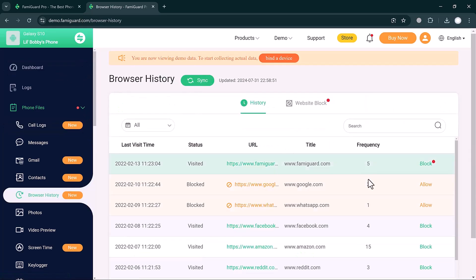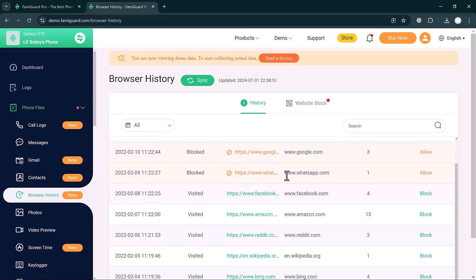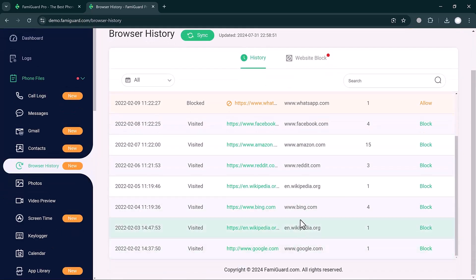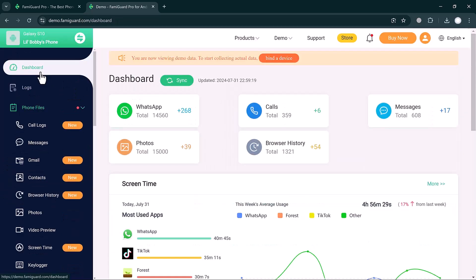If you click on Browser History, you can check all browser history in FamiGuard Pro. Websites visited are displayed, such as Amazon.com, Wikipedia, Bing.com, and more. On the left side you can see many navigation options.